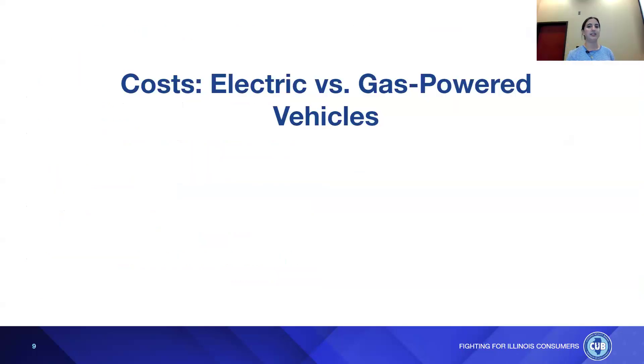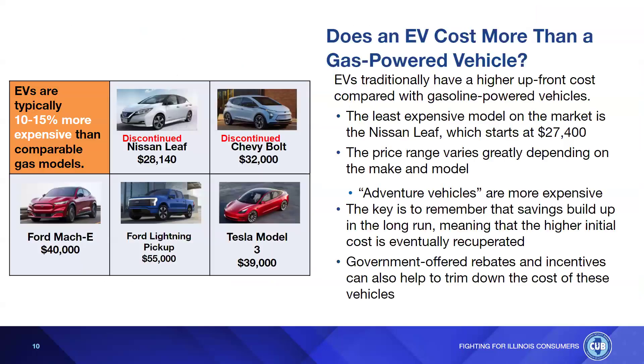Now let's talk about cost. EVs traditionally have a higher upfront cost compared with gasoline-powered vehicles. The least expensive model on the market was the Nissan Leaf, starting at $27,400, though that's unfortunately been discontinued. The price range varies greatly depending on make and model — adventure vehicles are more expensive, just like gas vehicles. The key is to remember that savings build up in the long run, meaning the higher initial cost is eventually recuperated. Government-offered rebates and incentives can also help trim down the cost.